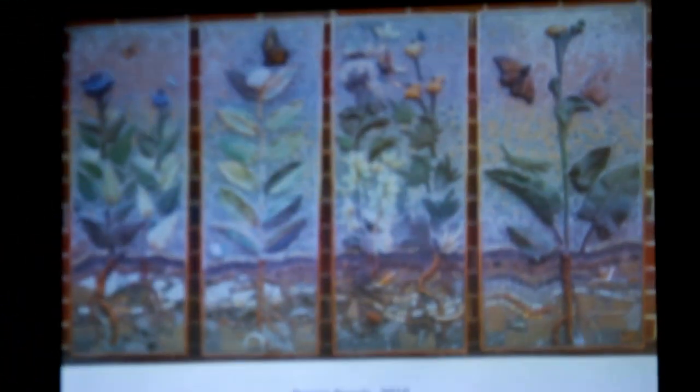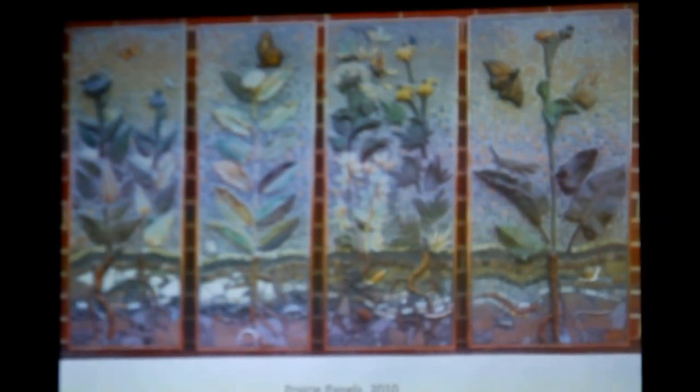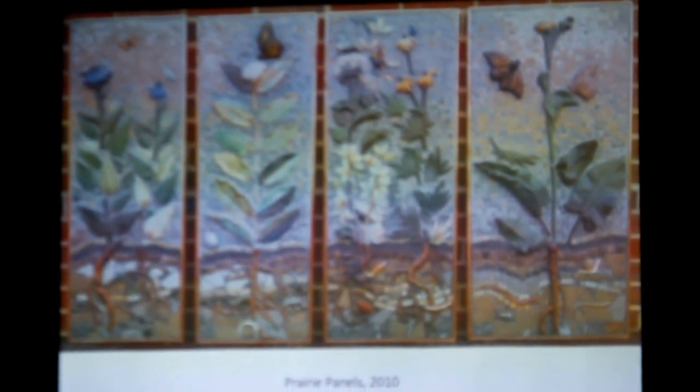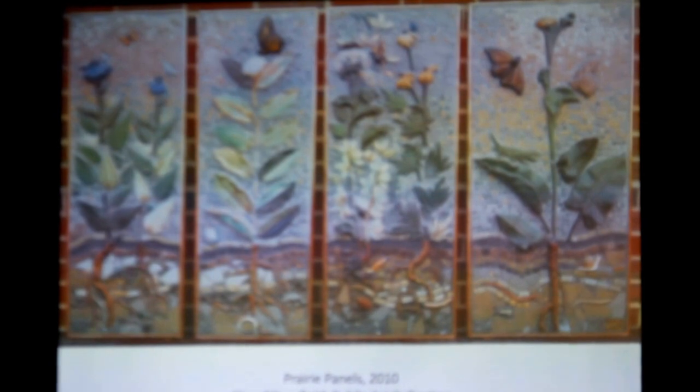This piece is about the prairie plants. There's echinacea, wild indigo, prairie dock, and also the milkweed with the monarch butterfly. This piece was purchased by the Deerfield Public Library.